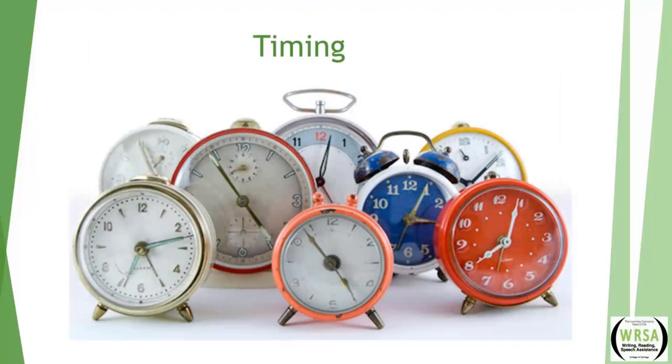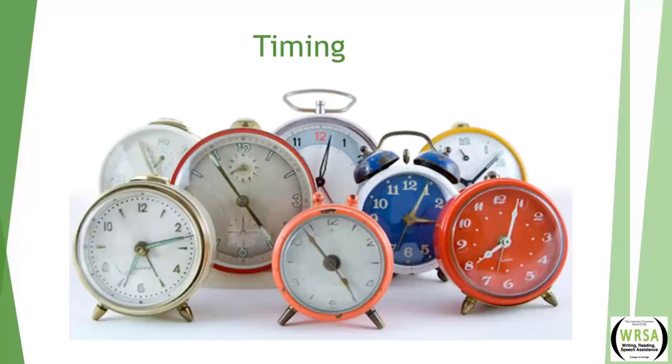Tip three: timing. Coordinate the display of the visual aid to coincide with the information you're presenting. Reveal your visuals only when they are relevant to your current point and take them away when they're no longer being talked about. The College of Southern Idaho calls this progressive revelation — the audience should never see a visual aid until you're ready to reference it. In PowerPoint, you can hit the B key to make the screen go blank and hit it again when you're ready to return. You can also incorporate blank slides into your presentation when you need a visual pause.